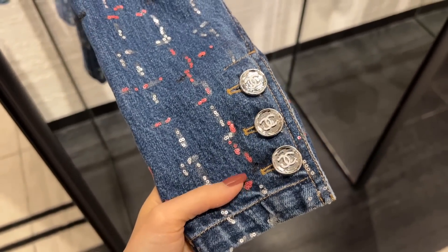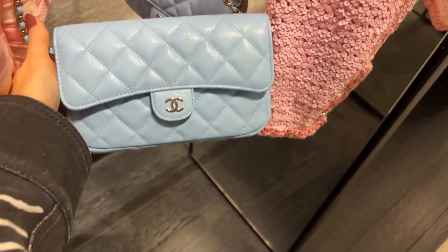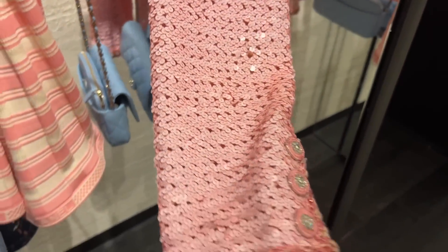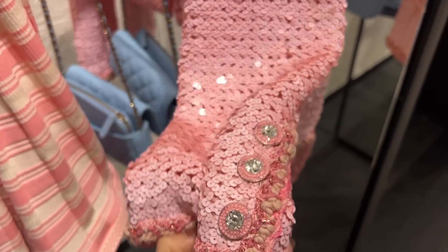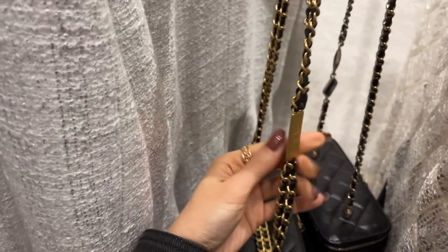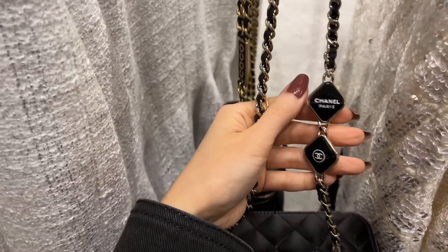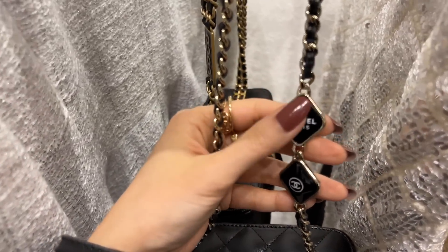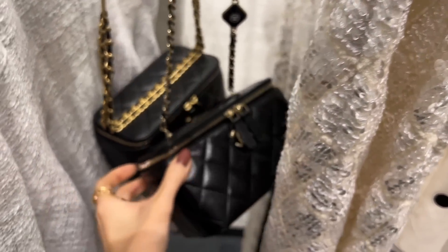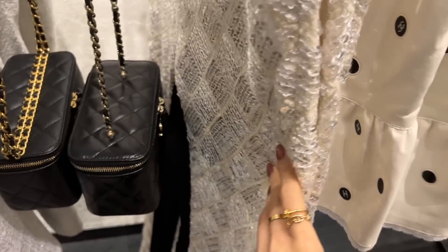Not sure why the sequins are glued on here and not sewn on — I much prefer the denim jacket I got. These buttons are from a past collection, I love them. Some vanity cases here — these two chain straps are a little bit different, this one has cocoa. The diamond shape is a bit more unique. The gold shiny calfskin is great if you're looking for a black bag in a more special, rare type of leather.